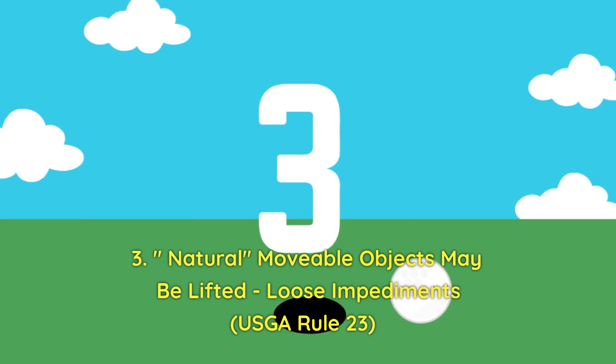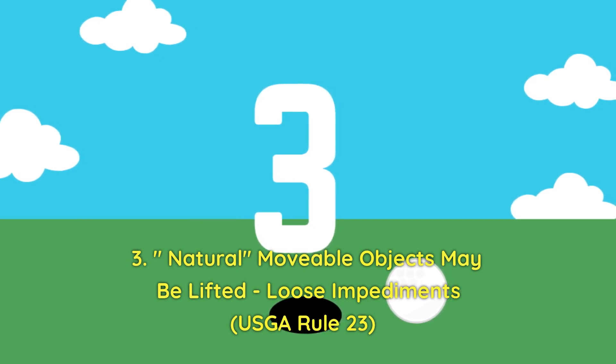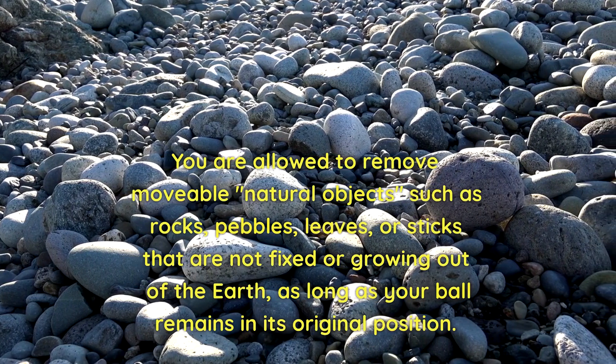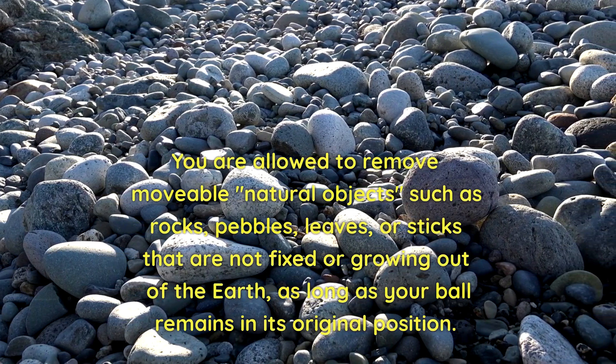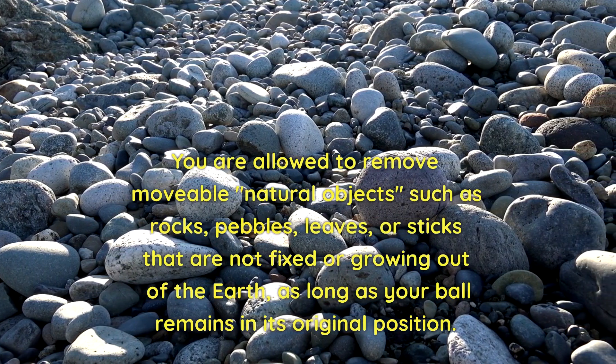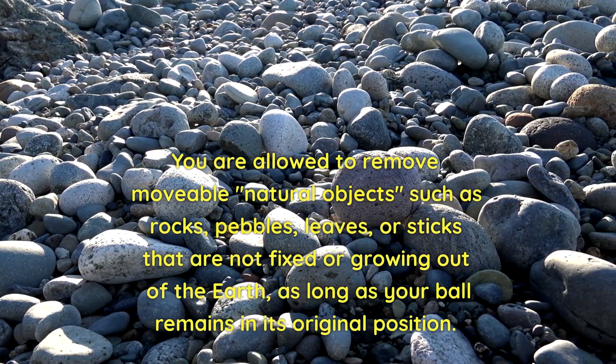3. Natural movable objects may be lifted — loose impediments. Rule 23. You are allowed to remove movable natural objects such as rocks, pebbles, leaves, or sticks that are not fixed or growing out of the earth, as long as your ball remains in its original position.